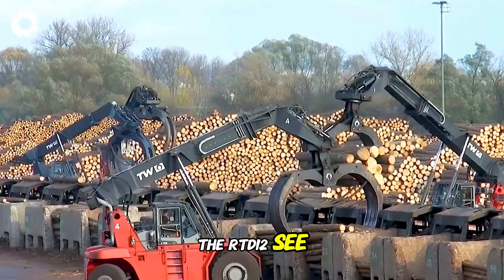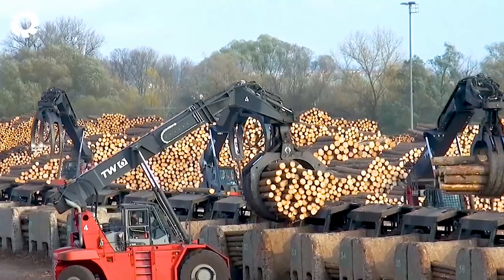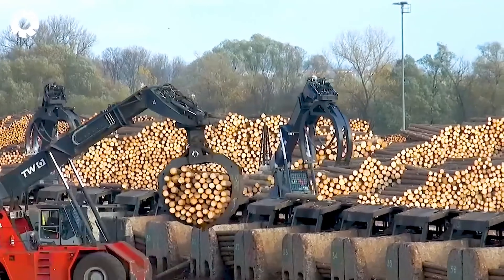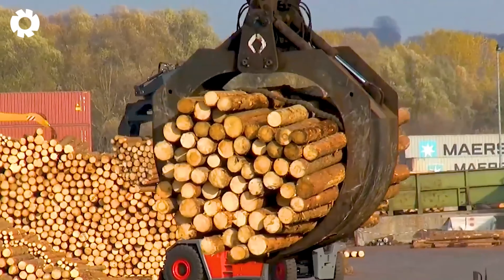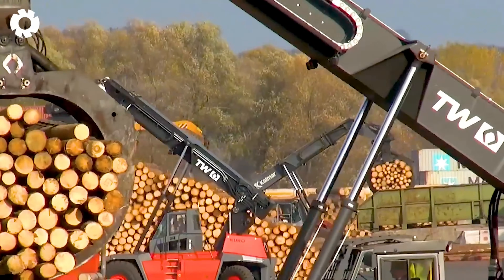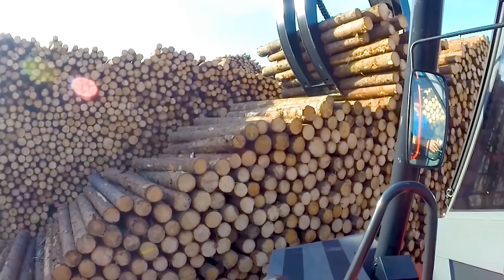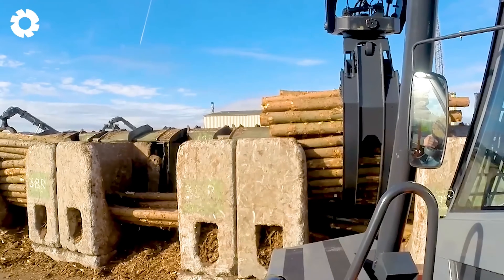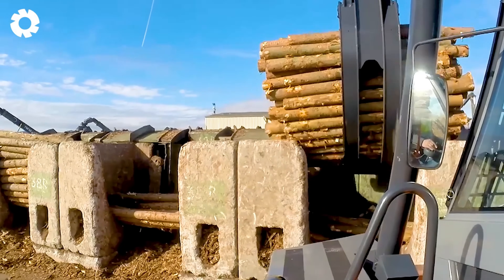The RTD 12C Sawmill is equipped with a powerful engine, ensuring quick and precise wood cutting. With its durable design, the machine can handle large wood blocks, delivering high efficiency in wood processing tasks and saving both time and energy.